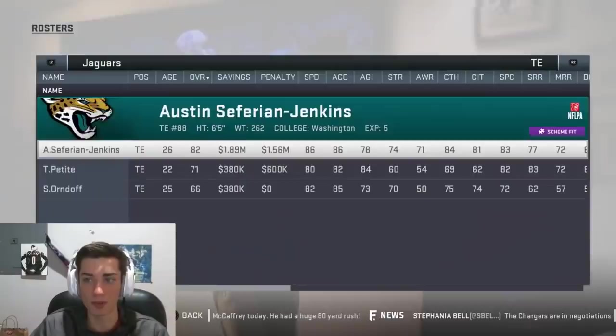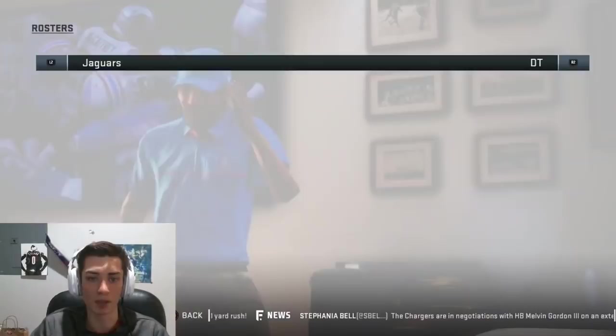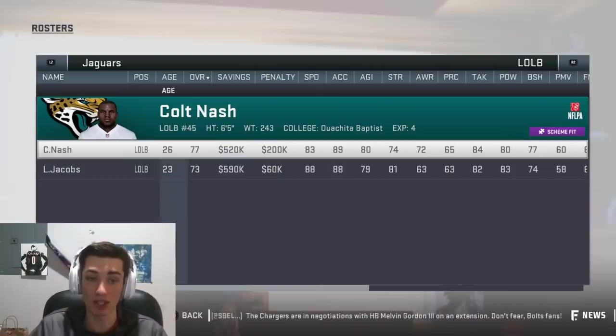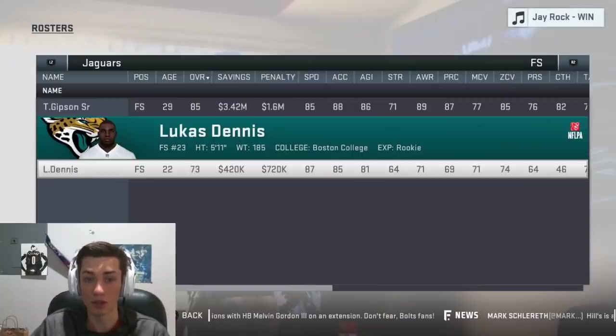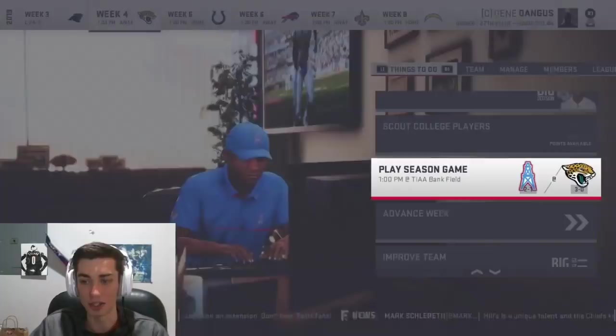They also have ASJ. On the offensive line, nothing really of note in my opinion. Colt Nash — they've got Colt 45 — is on the Jags. Telvin Smith, Trayvon Mullen — they drafted him out of Clemson this year — Deshaun Gibson, and Lucas Dennis they drafted. So we do have to face a former Ozark State player, which is of course called Washington Baptist in the game since Ozark State doesn't exist. I see you, Colt 45.